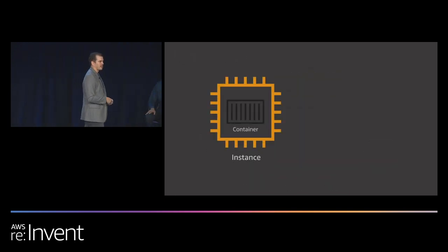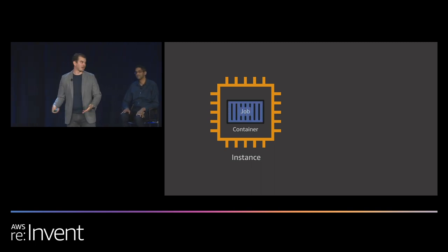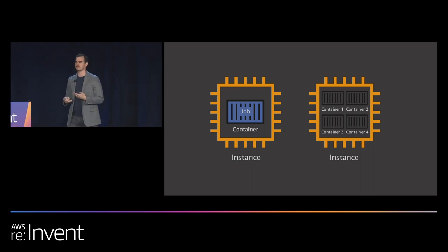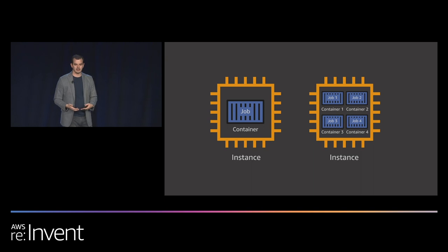Batch has a few ways to place jobs on containers. It can place one job per container, but generally Batch tries to place multiple containers on the same instance to improve efficiency and utilization — avoiding the need to constantly spin up and down instances.